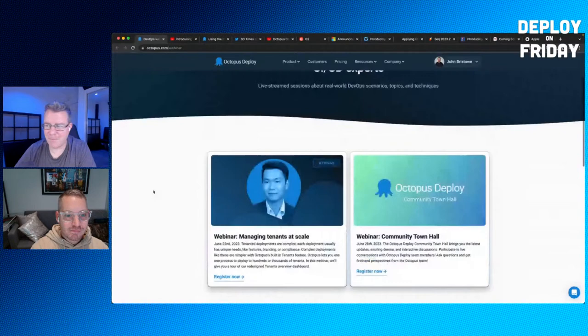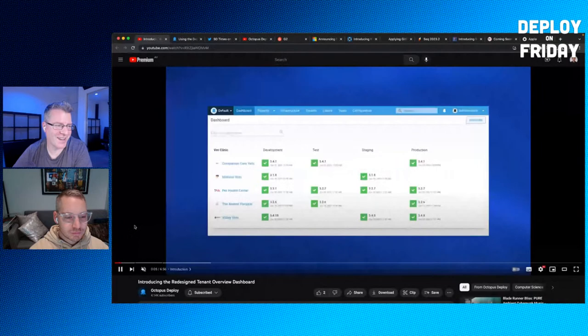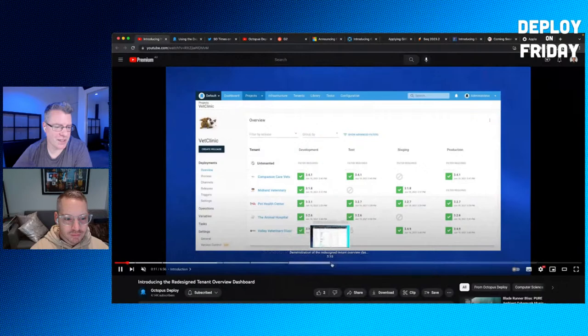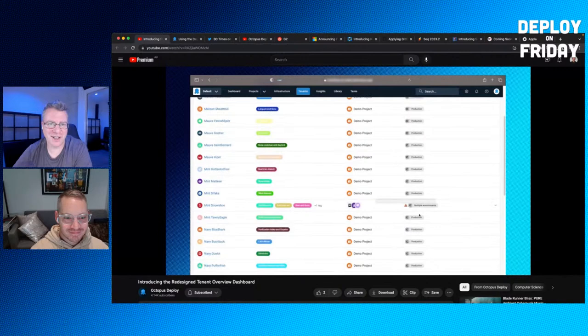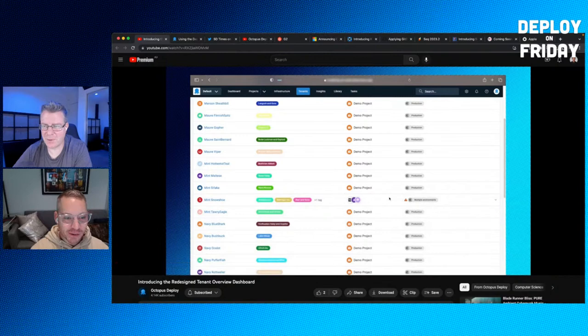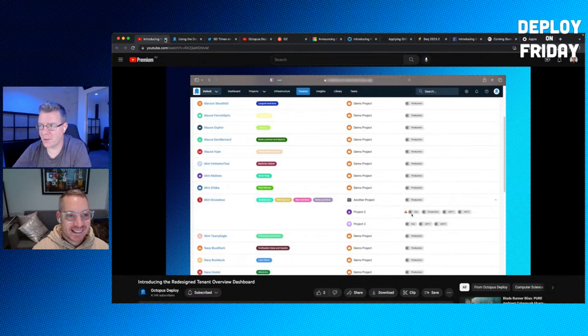For those wondering what the new redesigned tenant dashboard looks like, I did an interview with Ian where he walks through an example. This video was published today on our YouTube channel. We also have a blog post at octopus.com/blog. The new tenant dashboard is really cool — tenants is such a powerful feature and the UI now really matches and unlocks that power.